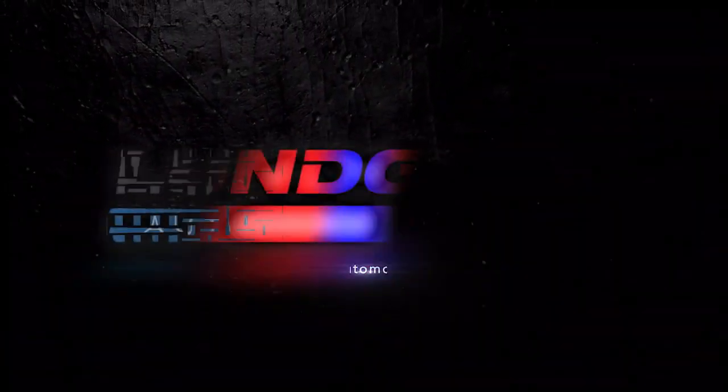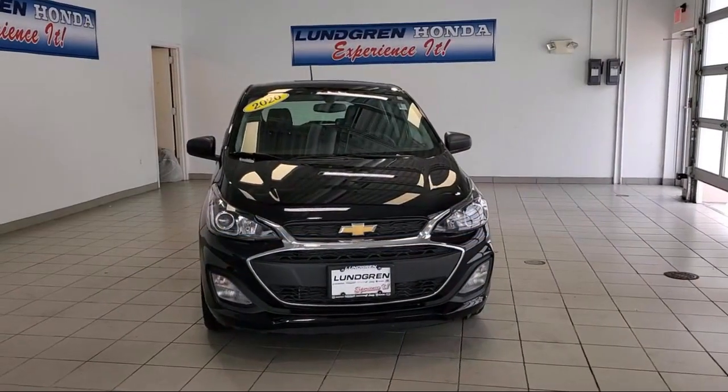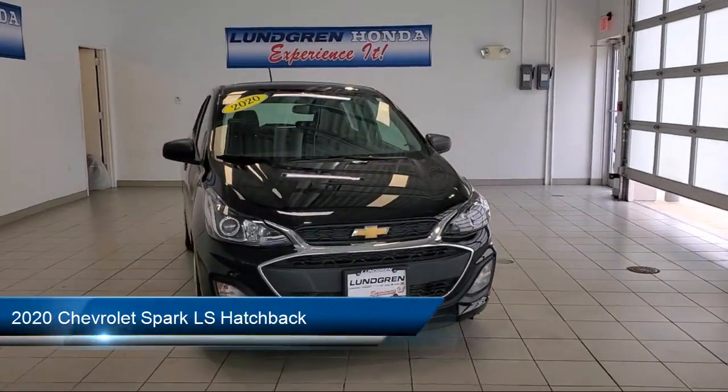Welcome to the Lundgren Automotive Group, and here's a look at another one of our pre-owned vehicles from our huge selection.